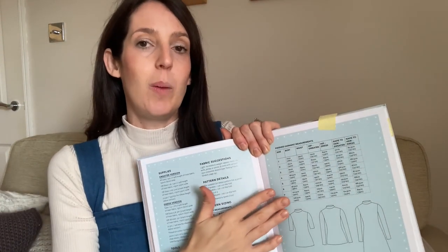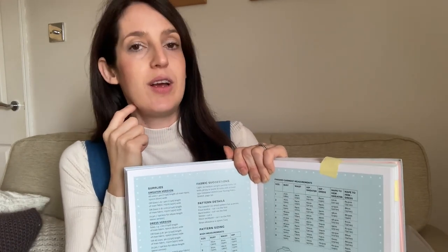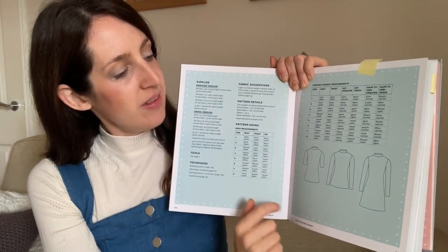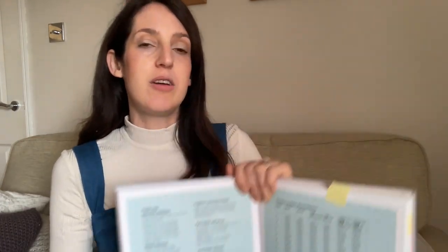It comes with a classic mock neckline, which is the version I'm wearing today. I really like this neckline because it's not too tight and not too high, so it's not restrictive at all but still keeps you really cosy. There are a couple of other neckline options included — a proper full roll neck and a cowl neck version — but I do love the classic mock neckline. It's a really nice comfy top with negative ease.